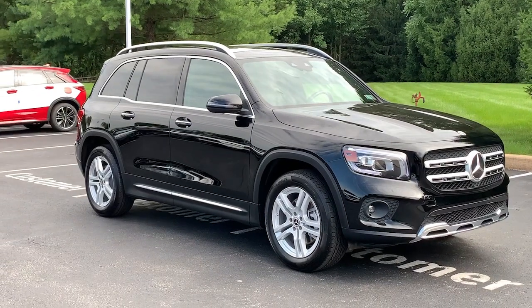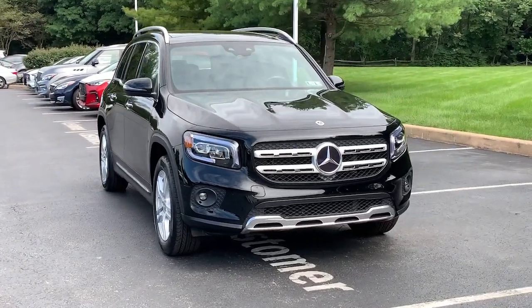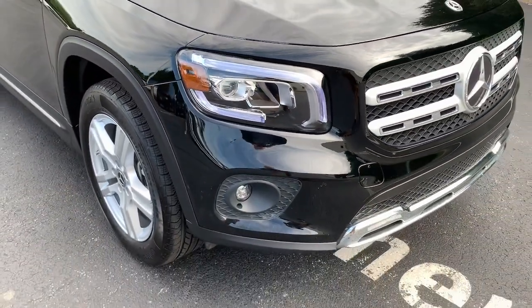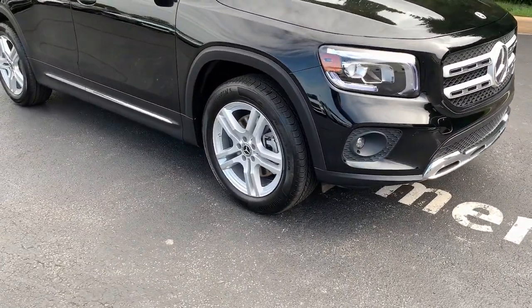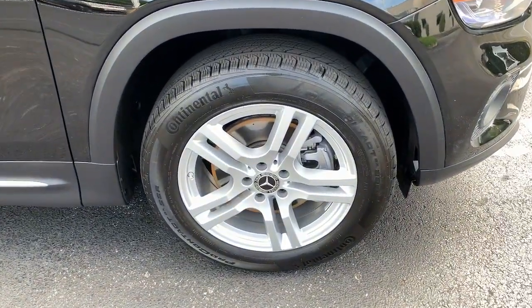Get into the 2022 Mercedes-Benz GLB. With less than 15,000 miles on the odometer, this vehicle stands out from the rest. Clever tech, innovative versatility, three rows of spacious seating, and superb craftsmanship are among the advantages this GLB SUV delivers.